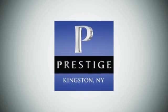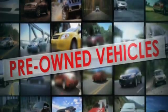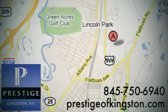At Prestige, we have the widest selection of new and pre-owned vehicles in the Kingston area. We're conveniently located at 756 East Chester Street Bypass in Kingston, New York. See you next week.